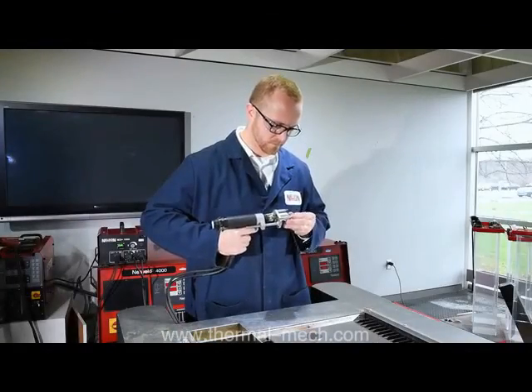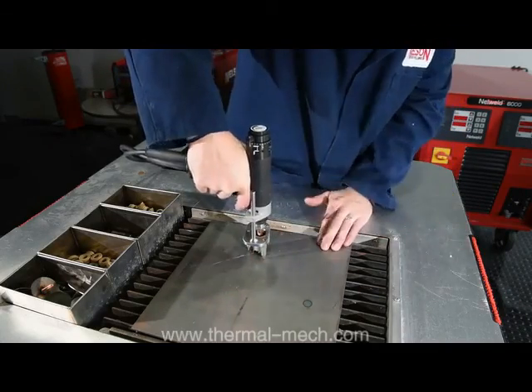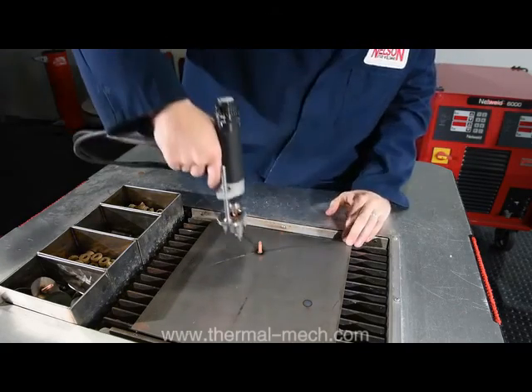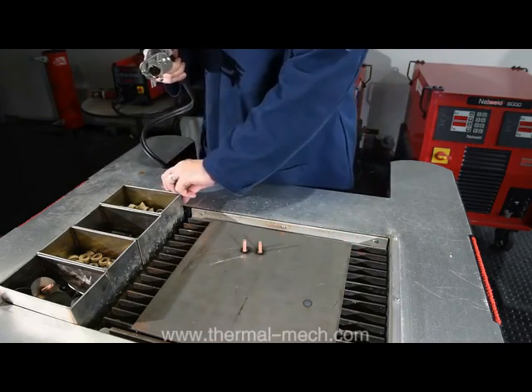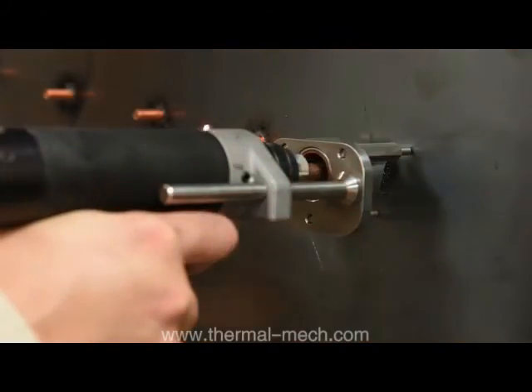Not all Nelson stud welds require a ceramic ferrule. When welding small diameter studs to thin materials, Nelson capacitor discharge systems eliminate the need for molten pool control. The weld time is so brief that the molten pool simply doesn't have time to migrate. This is often used in applications such as signage or insulation installation.